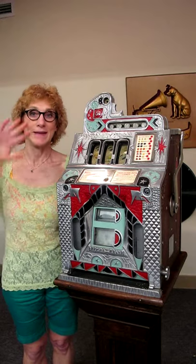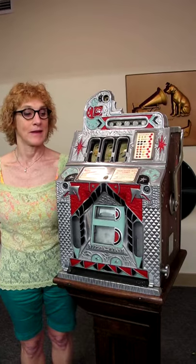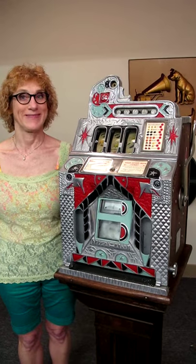Hi, this is Brad and Lynn. Bradford's Antiques in Liberty, Missouri. We're going to demonstrate a Mills Nickel Front OK Vendor.